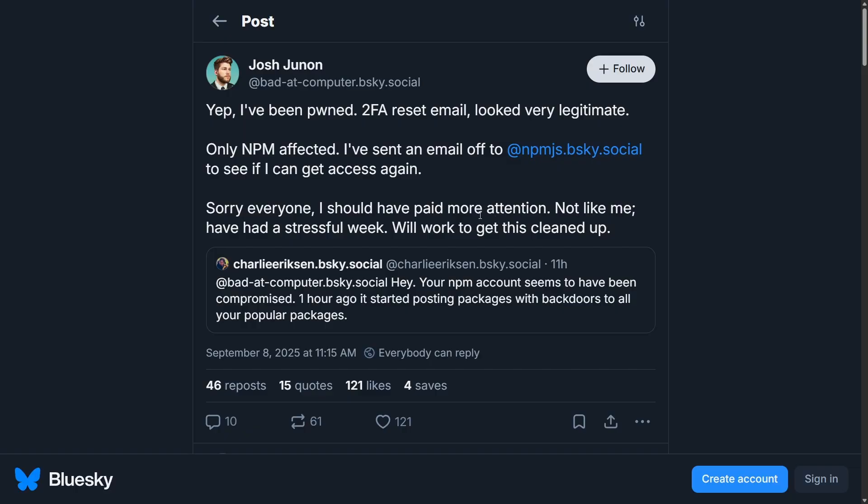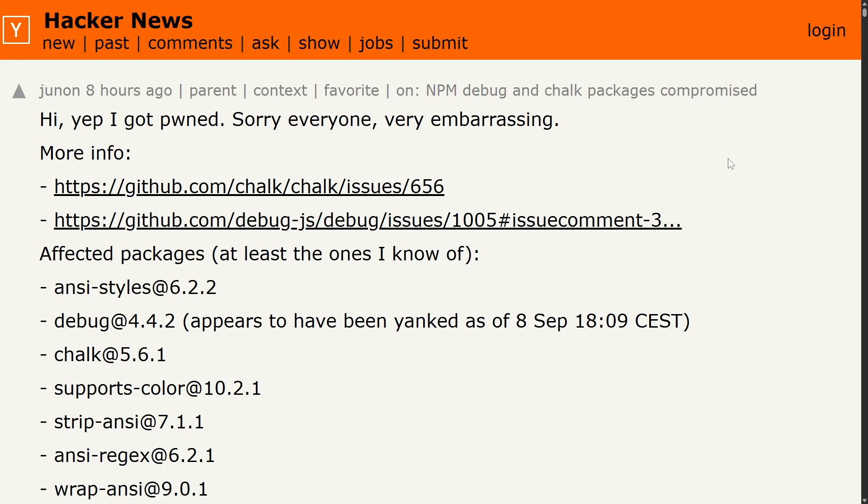So what actually happened? A few hours ago, a developer — we'll go by handles — shared that his NPM account was compromised by a 2FA reset phishing email. Moving the conversation over to Hacker News, we get a little more context. In his own words, he received what looked like a legitimate security email, clicked through, and unknowingly handed over the keys to one of the most critical accounts in the NPM ecosystem. He admitted: 'I got pwned. Sorry, everyone. Very embarrassing.'